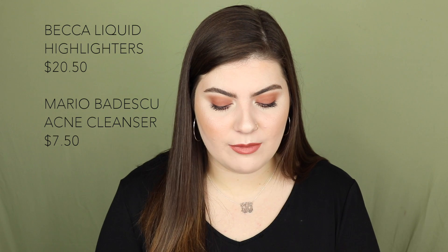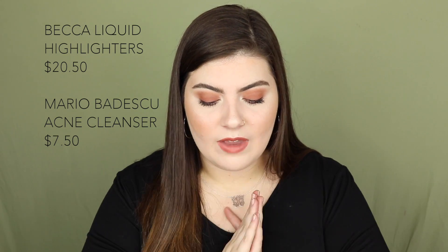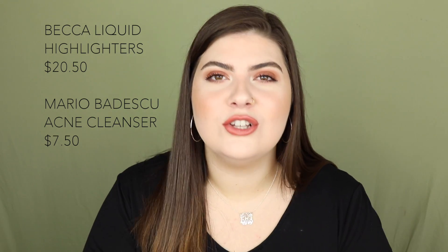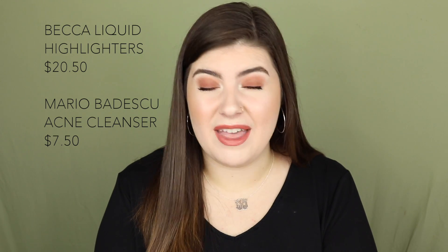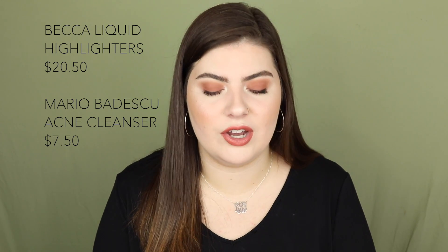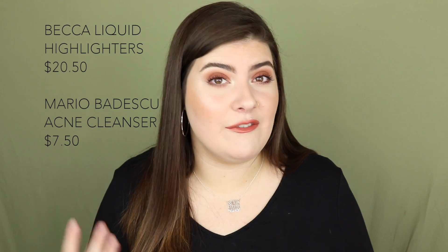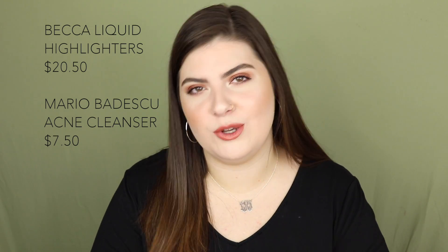September 4th includes the Becca Shimmering Skin Perfector Liquid Highlighter and the Mario Badescu Acne Facial Cleanser. If you want a good liquid highlighter, I highly recommend the Becca ones — they are incredible. I might actually get one. The Mario Badescu cleanser is really good; I've used it before. I'm sticking to what I have, but it's only $7.50, so if you want something that clears up acne, that one is great.